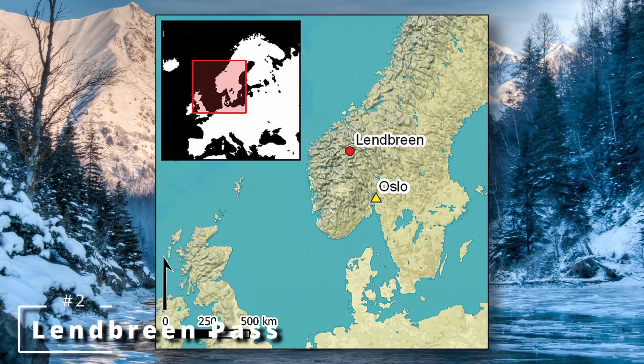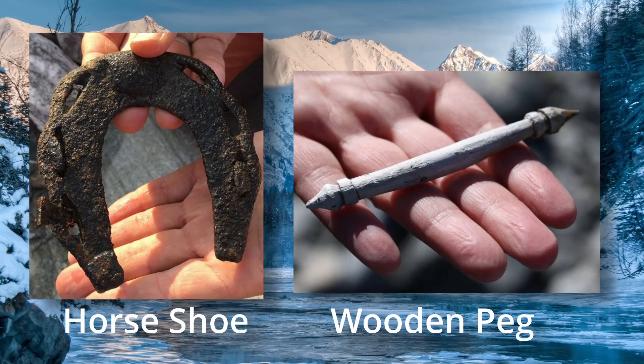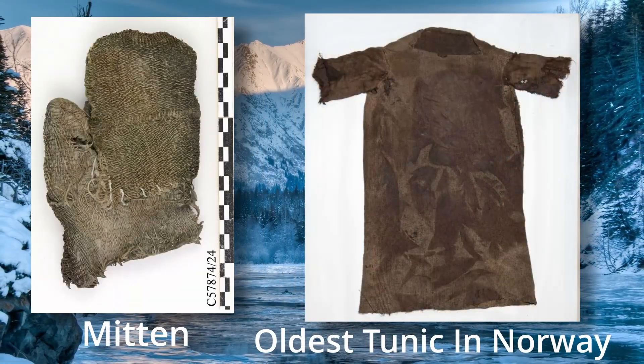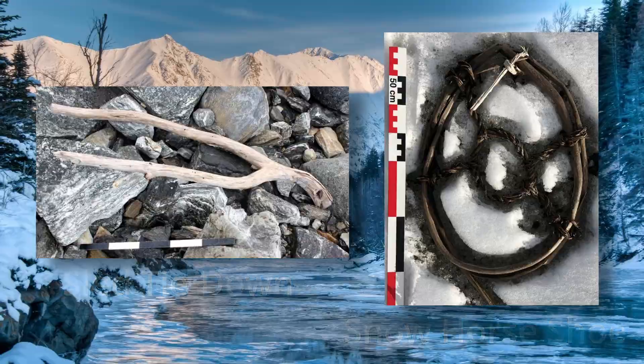Number two is the discovery of 800 artifacts in Norway's Lendbreen Pass. The team found animal remains, horse shoes, wooden pegs, knives, shoes, mittens, staffs, cans, hunting hides, and a whole host of incredible artifacts that date to between 300 and 1500 CE that were previously buried in the ice. This is an incredible site and I'll probably come back and do a whole video on this, but for now this is just amazing.